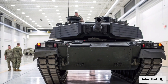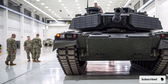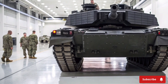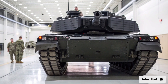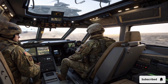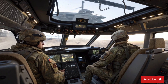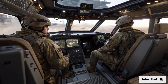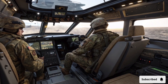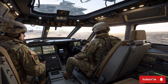The crew compartment has been redesigned for both safety and efficiency. Ergonomics have been prioritized, with advanced seating, intuitive control layouts, and digital displays providing instant access to all operational data. The use of augmented reality systems projects essential information directly into the crew's field of view, enhancing reaction times and reducing cognitive load. The interior is also equipped with state-of-the-art life support and climate control systems, ensuring the crew remains comfortable and alert during extended missions. Safety features such as blast-resistant seating and reinforced hull structures further enhance survivability in high-threat scenarios.